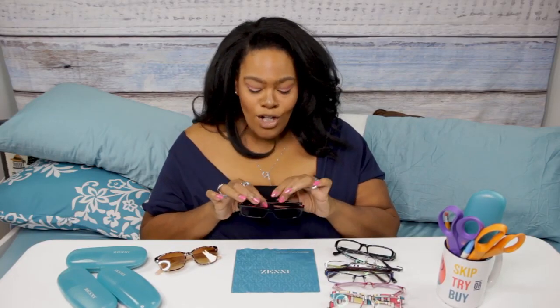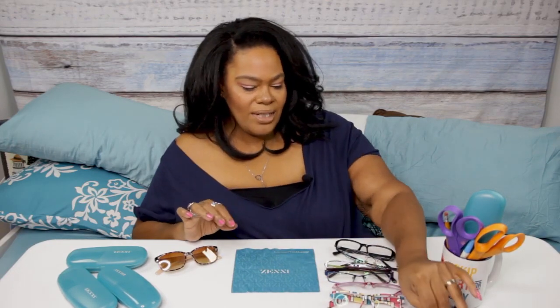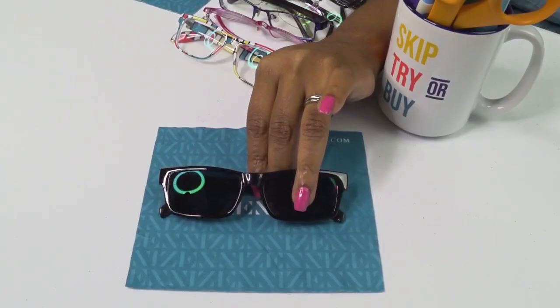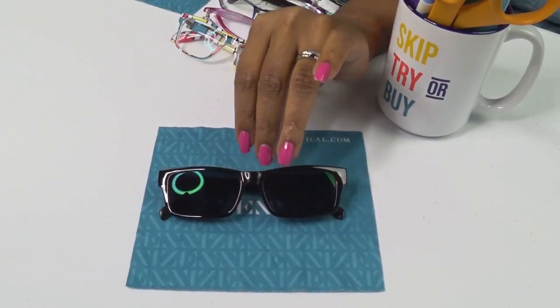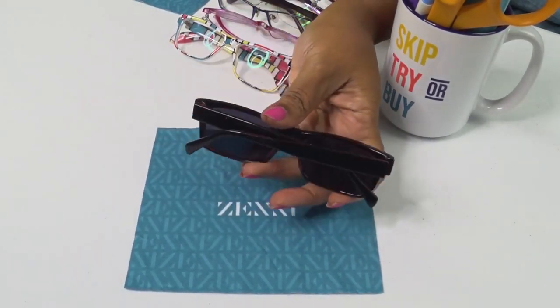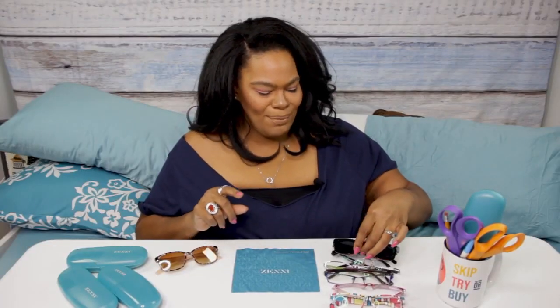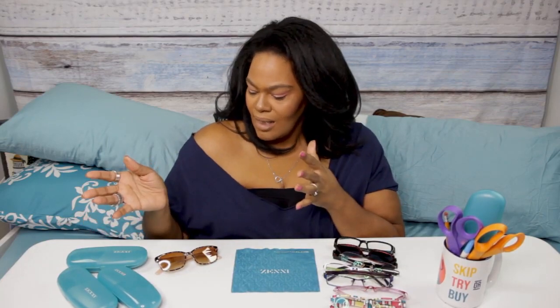I call these the el cheapo shades because my husband had a pair of prescription sunglasses and he went to Disney World, rode Space Mountain, and Space Mountain now owns those shades because they flew off his face. I wanted to get him another pair because he needed to be able to see - but cheaply. So I got him a pair of these basic red ones. This way if something happens - if you drop them or lose them - it's not the same as losing a $200 or $300 pair.